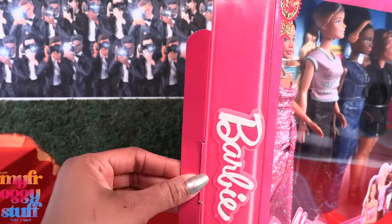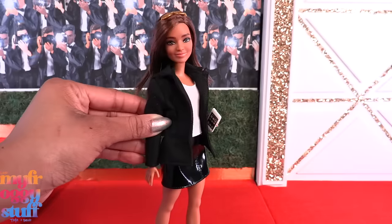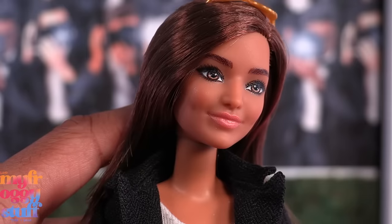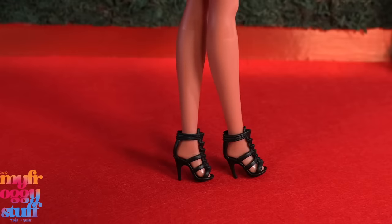Let's get these dolls out of the box for a closer look. Here's the Studio Executive. This doll has brown hair and brown eyes with a shiny, slightly pixelated screening. This is a Petite Barbie standing on an incline wearing black strappy heels.